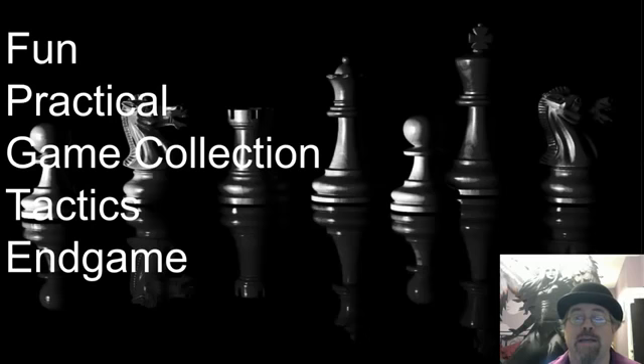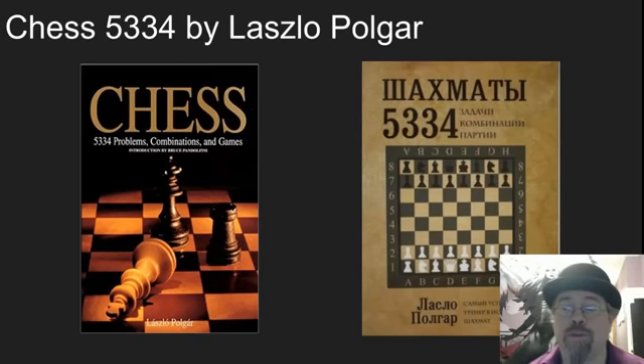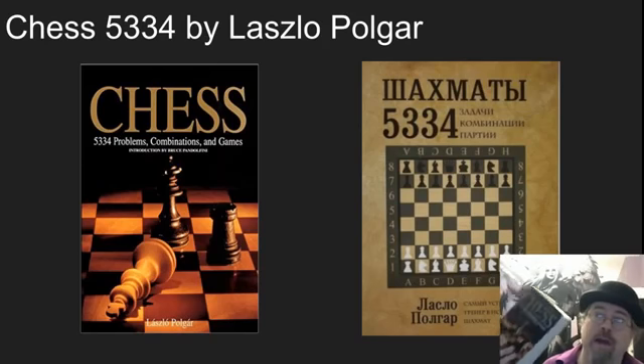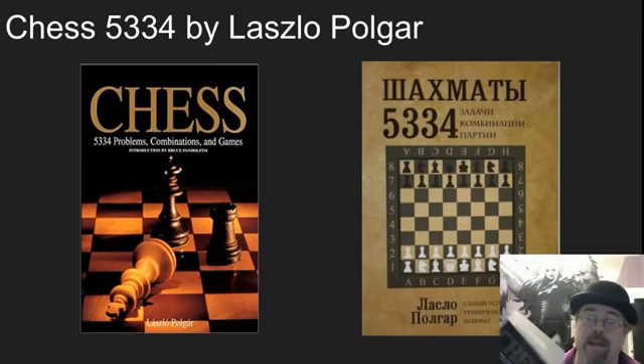Getting better at chess is about learning about the game — learning the strategic and fundamental ideas that are involved. This was a really tough one to decide exactly what to put in this list. The first one I'm strongly recommending is Chess: 5,334 Problems, Combinations and Games by Laszlo Polgar. This is an awesome book. I have several copies of it and recommend it to every student.